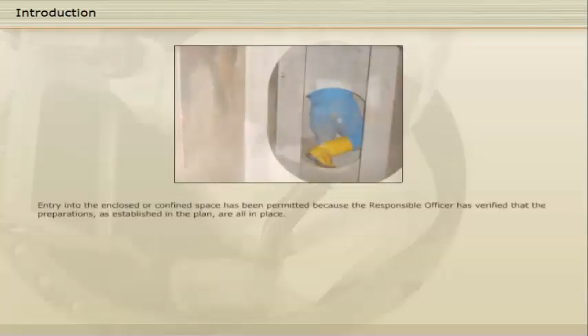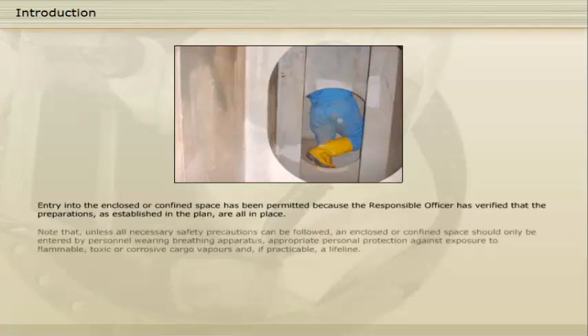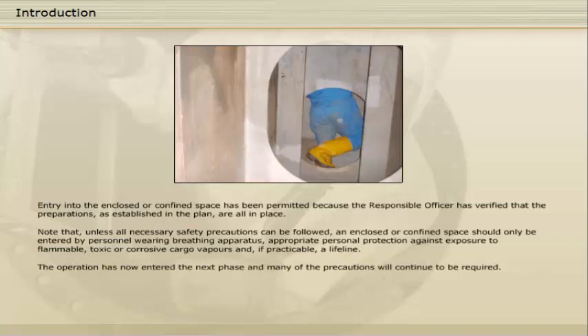Entry into the enclosed or confined space has been permitted because the responsible officer has verified that the preparations as established in the plan are all in place. Unless all necessary safety precautions can be followed, an enclosed or confined space should only be entered by personnel wearing breathing apparatus, appropriate personal protection against exposure to flammable, toxic or corrosive cargo vapours, and if practicable, a lifeline. The operation has now entered the next phase and many of the precautions will continue to be required.